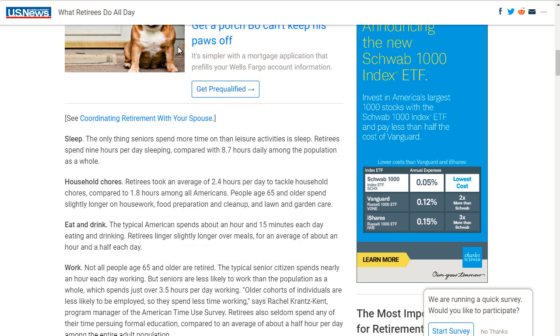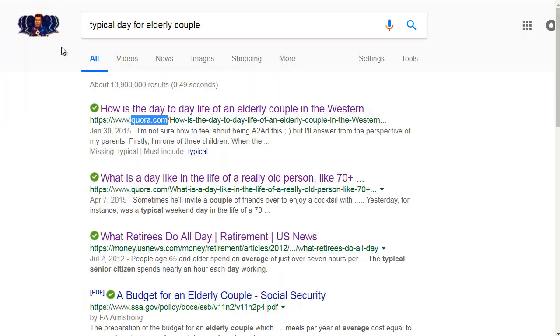Don't focus on this too much. Just have fun typing 'a typical day for blank' or 'what do blank do all day' and get an idea. Just jot it down and write it down — that will help you understand how to talk to them. You'll understand their frustrations, what keeps them up at night, what makes them happy, what makes them sad, what they're spending their money on. So with that said, let's move on to the next video.